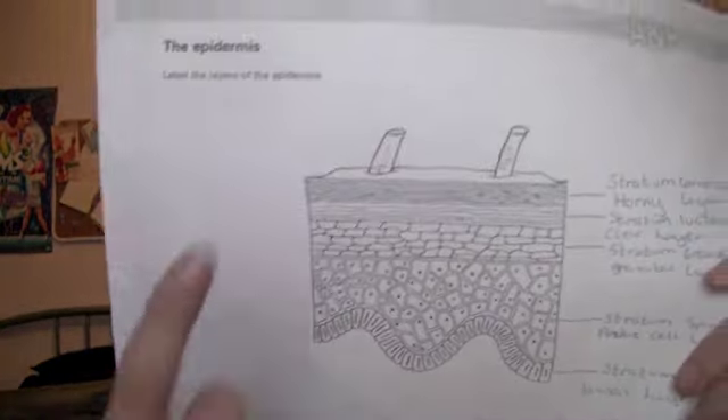Excuse my terrible handwriting, but this is the epidermis of the skin. So you've got the horny layer, the clear layer, the prickly cell layer, the beta layer, etc. That's basically what you do in the theory class.